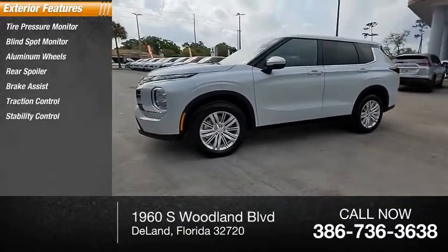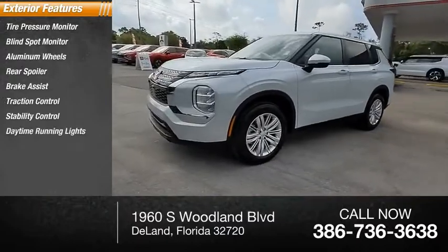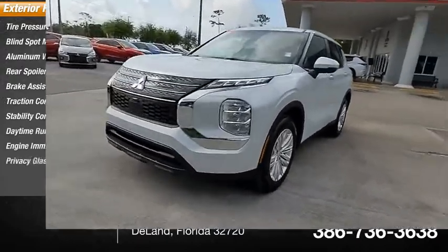Traction control, stability control, daytime running lights, engine immobilizer, privacy glass.